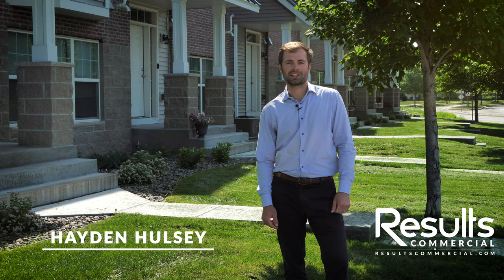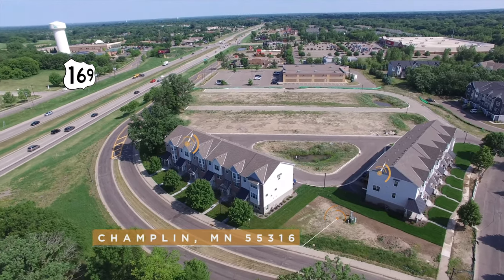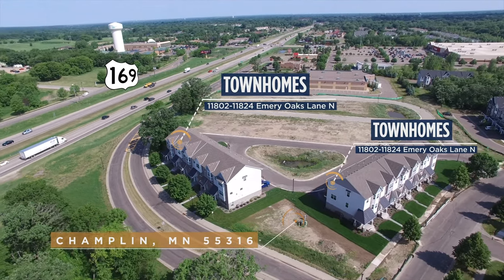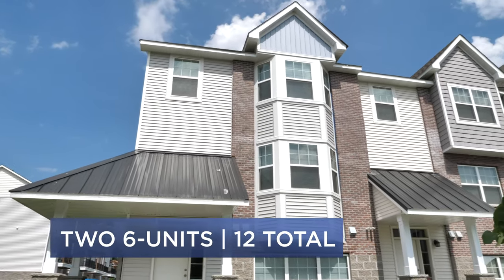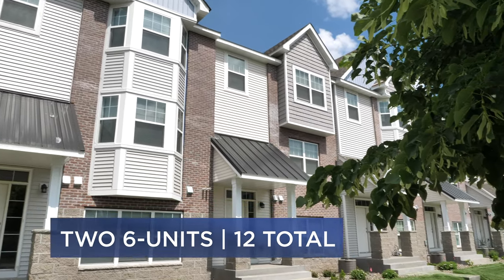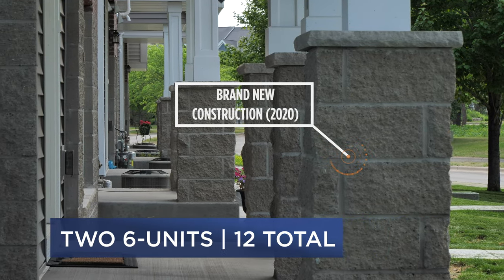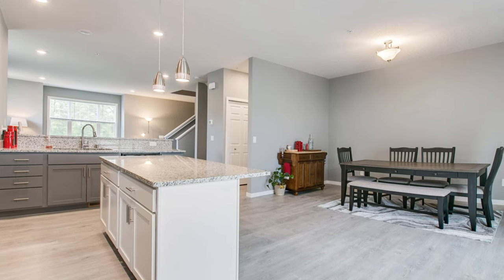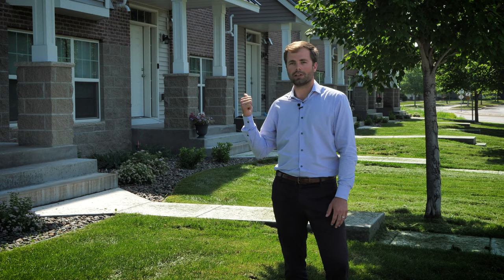Hey everyone, thanks for joining us today. My name is Hayden Halsey, broker at Results Commercial. Today we're at a great new offering — we actually have two listings here. Right behind me we have two six-unit buildings, so 12 total units, brand new construction just built in 2020. They just got leased out, so we have very good fresh new tenants in place.